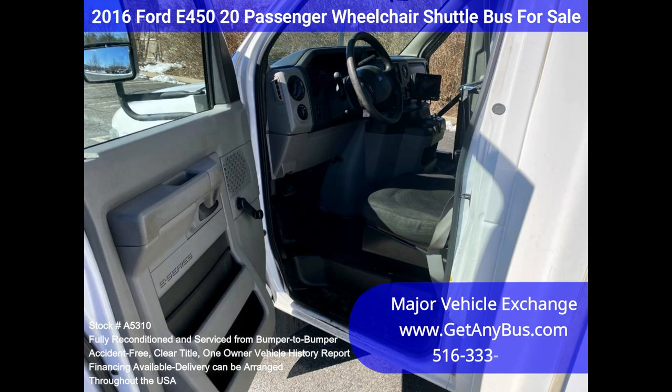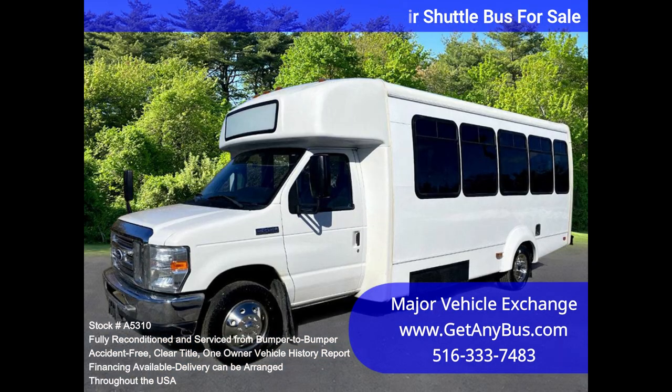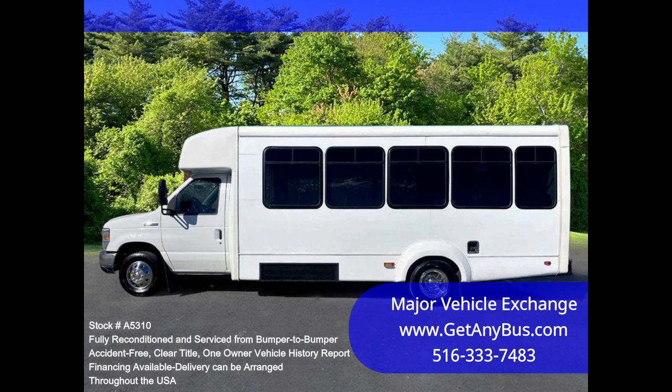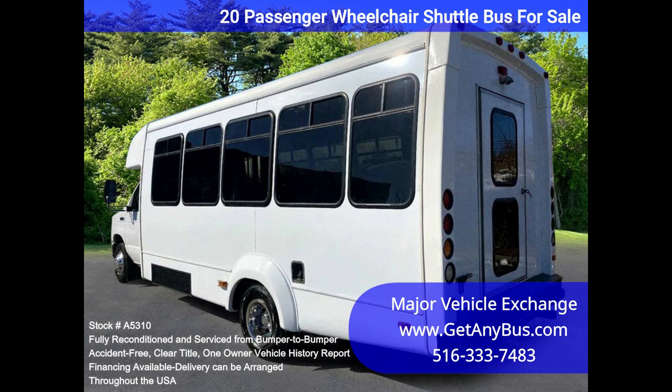Seating 20 passengers with two wheelchair positions plus the driver, this shuttle bus has just 81,000 miles. The 6.8L Ford V10 engine and automatic transmission with overdrive deliver a smooth and reliable ride, getting your group to their destination in complete comfort, thanks to dual AC and heat, and high-back reclining seating with seatbelts and armrests.